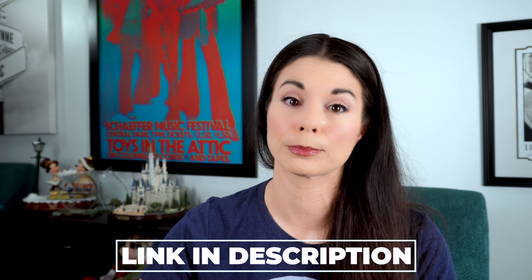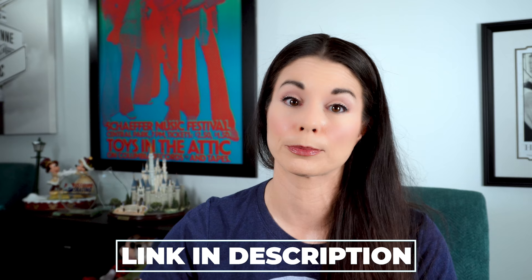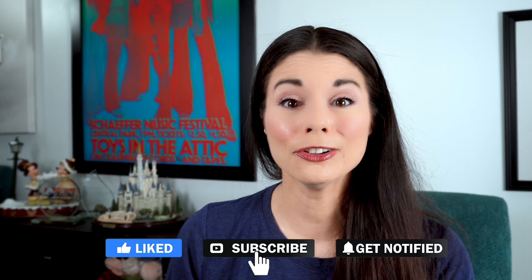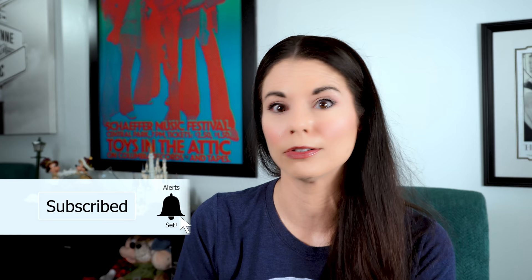In future videos, I'll go over other components — transitions and composition. If you found this video helpful, please give it a like, share it with someone who could benefit, and post it to your social media. Remember to subscribe and ring the bell so you never miss a video. This is Amy — happy skating. I will see you real soon. Thank you for watching!